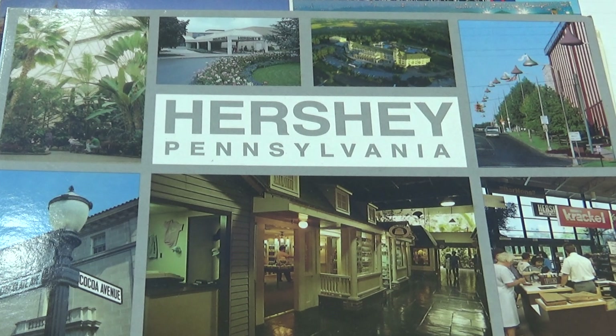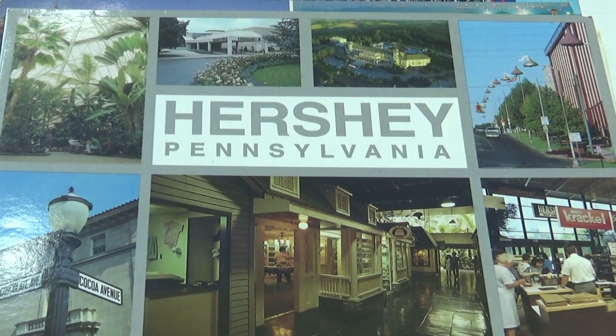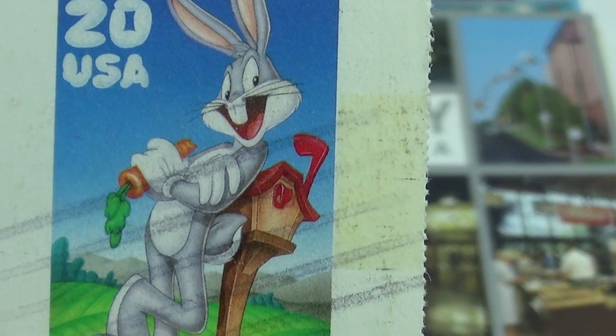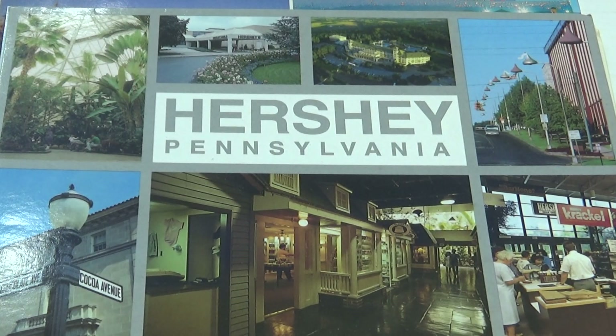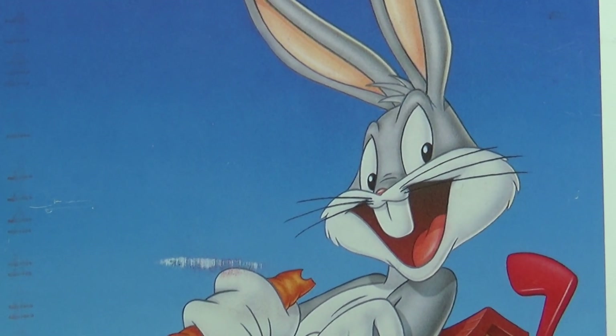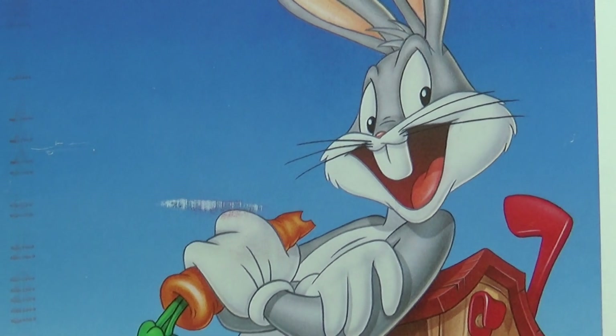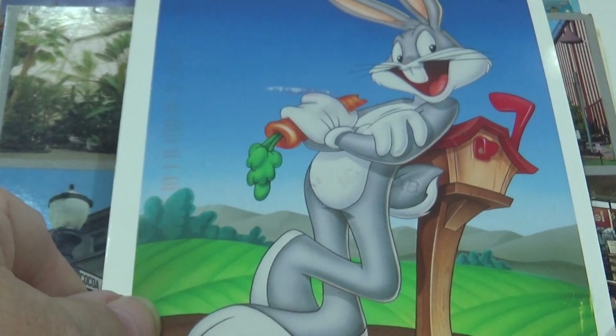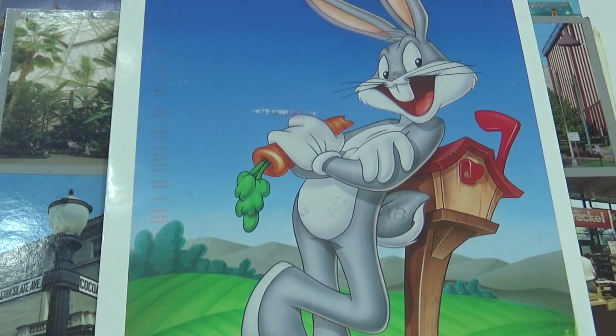Gotta have a little bit of fun here — we have a Bugs Bunny stamp! This is when Bugs Bunny came out on a stamp. Look at that — it's kind of embedded right into the postcard, and here's the postcard: 'What's up, Doc?' Every little kid you took on a trip, get one of those and send it to a niece, nephew, any one of them.